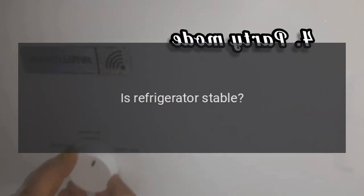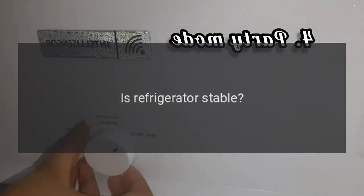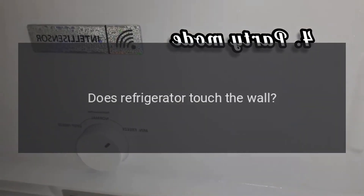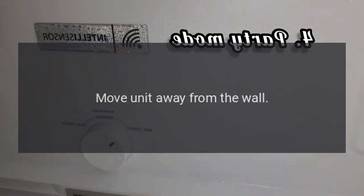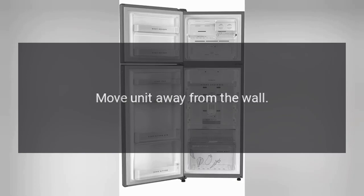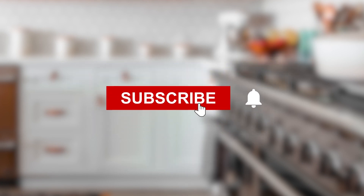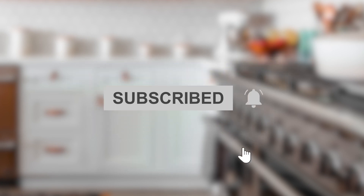Abnormal noise: Is the refrigerator stable? Adjust the refrigerator's adjustable feet. Does the refrigerator touch the wall? Move unit away from the wall. There you go.